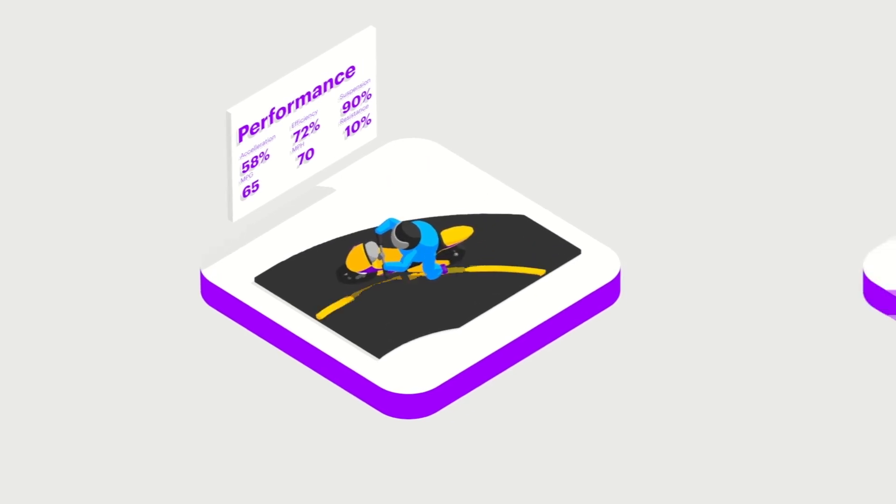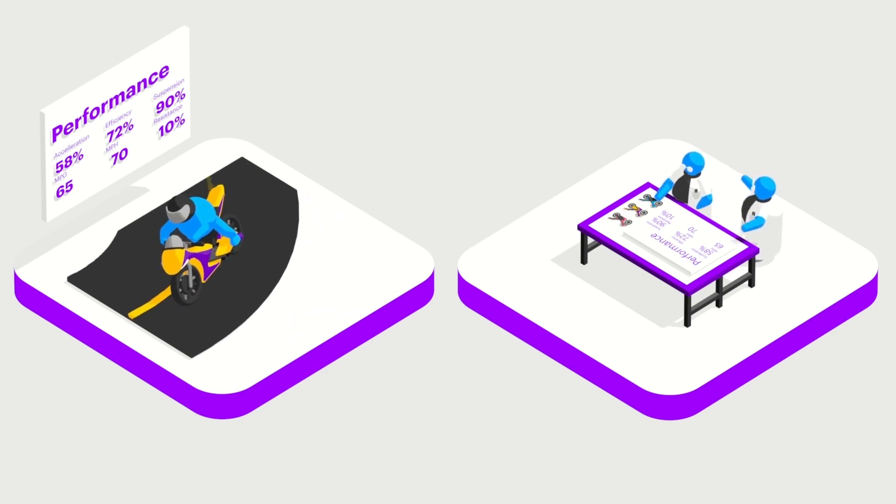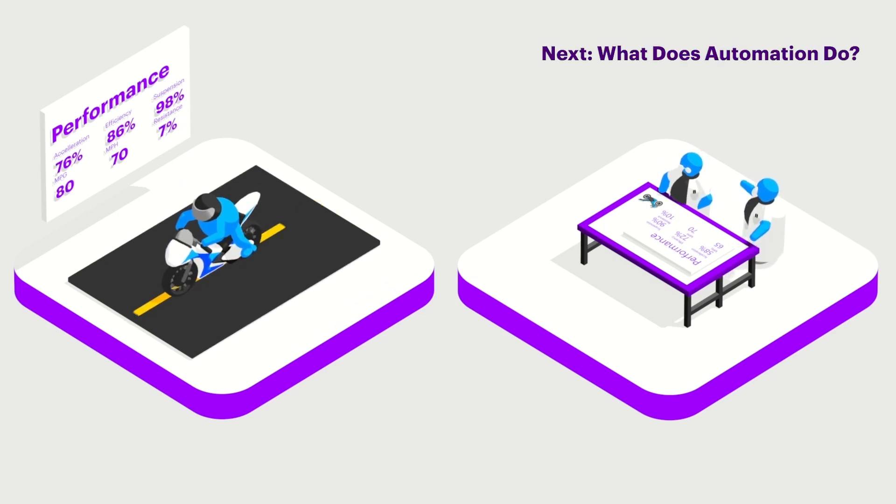Race engineers view performance data on a mobile dashboard that allows them to experiment with different bike configurations and predict outcomes as they work with the rider in pre-race preparation. Automation for the win!